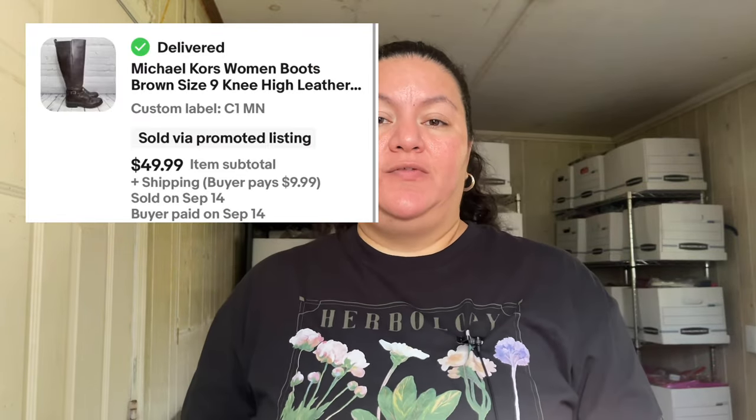Number 2 was this Michael Kors brown knee-high boots. I was hesitant when I found them because Michael Kors can be hit or miss, but this was definitely a hit — sold for $57.36. I was thrifting with my mom on a Tuesday, hesitating about paying $15 for them since comps were showing $19-$20. But my average cost of goods is $4, so I decided to take the risk — and I'm so happy I did.